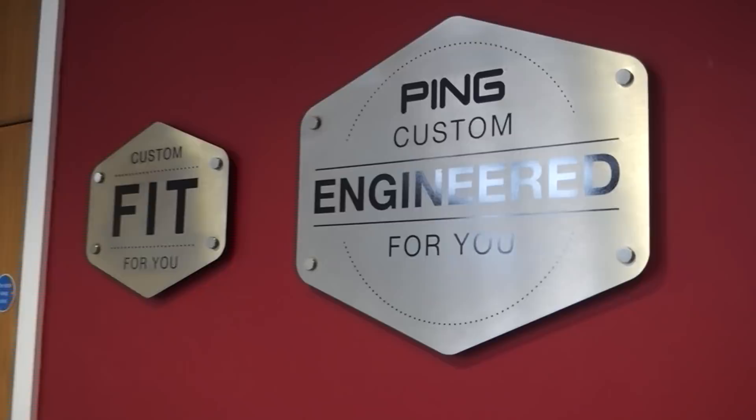We're in the Ping fitting centre. First of all, we're going to concentrate on an iron set for me. Meet Ed — Ed is the fitter for today and he's going to talk me through everything and anything Ping irons. At the moment I'm using Titleist 716 MB irons. I like them, obviously they're forgiving. I'm not playing that much golf at the minute, so I'd like something maybe a little bit more forgiving. We've done a static fit — that's put me in standard length and a green colour code, which is a little bit upright, which is different to what I would normally use, so this is already an interesting point going from one brand to another.